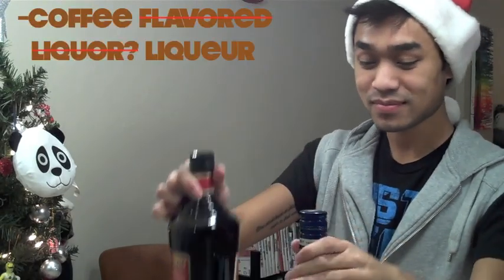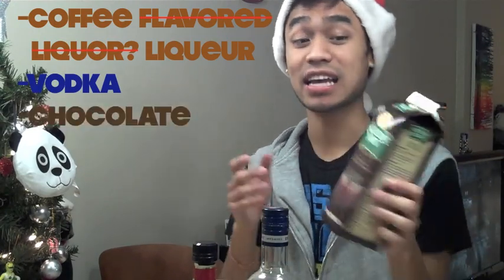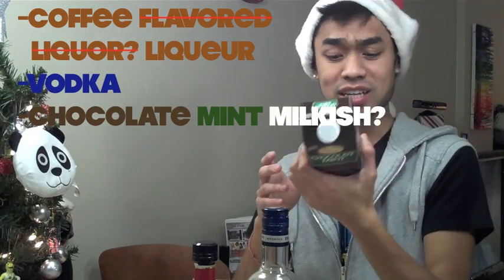We are going to call this the Reindeer Runs. Normally in a White Russian, you would use a coffee-flavored liquor, some vodka, and milk or cream. But instead, to give this a holiday twist, we're going to give it a chocolate mint milk-ish kind of thingy. I don't know why I found this at the store. I hope it's good. So let's get started!